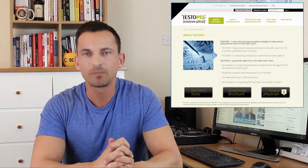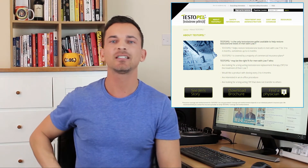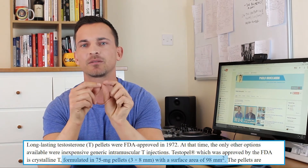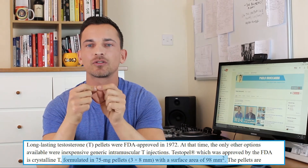So basically, what testosterone pellets are is small little pellets that are injected into your skin. These pellets each contain a little bit of testosterone that gets released over time — usually over about three to six months. They're tiny, about three to nine millimeters in size, and each contains about 75 milligrams of testosterone.